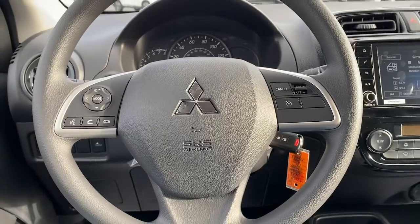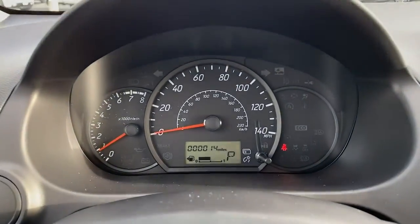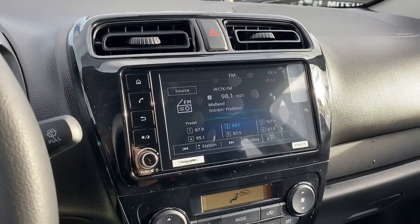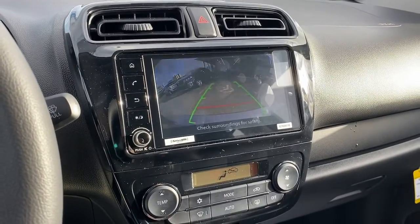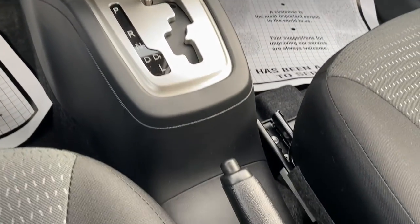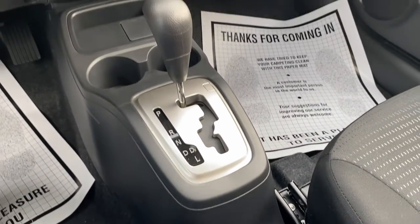Make your daily commute a breeze in this affordable subcompact sedan. These are just some of the great options this vehicle comes with: keyless entry, fog lamps, backup camera, aluminum wheels, Bluetooth, tire pressure monitoring system, stability control, and intermittent wipers.